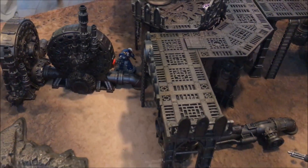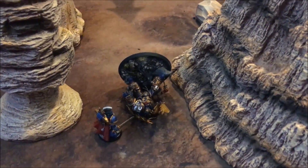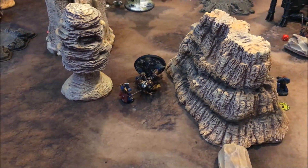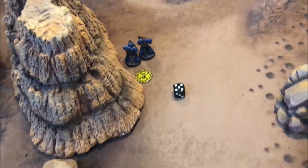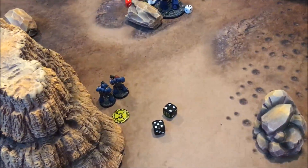The Tactical squad takes a casualty from the Wave Serpent. The big story though is the Intercessors have gone, the Apothecary has gone, and Guilliman has been reduced to zero wounds by this massive blob of Eldar shooting into him. But Guilliman stands back up on a four plus - which he does - returning with D6 wounds, rolling four.